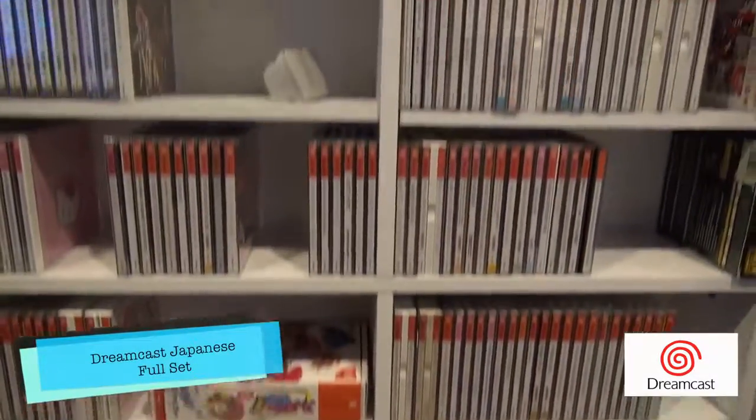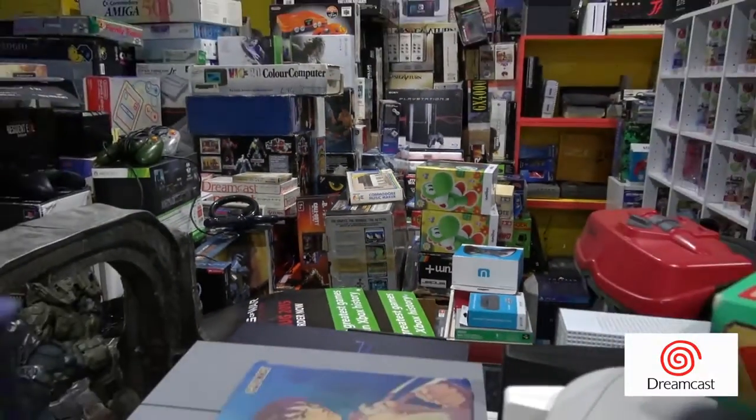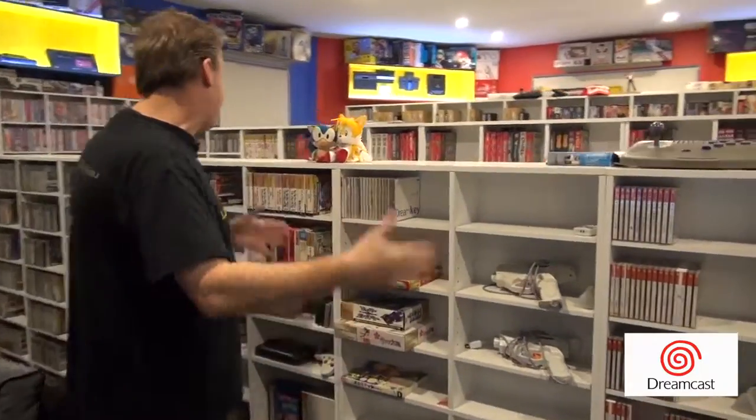I've got a full set of Sega Dreamcast games. They're not all here at the moment — they're in the cinema room, and Jess, who is also part of Last Gamer, is bringing them in and cataloging them at the same time. This is where my USA collection goes for the Sega Dreamcast.